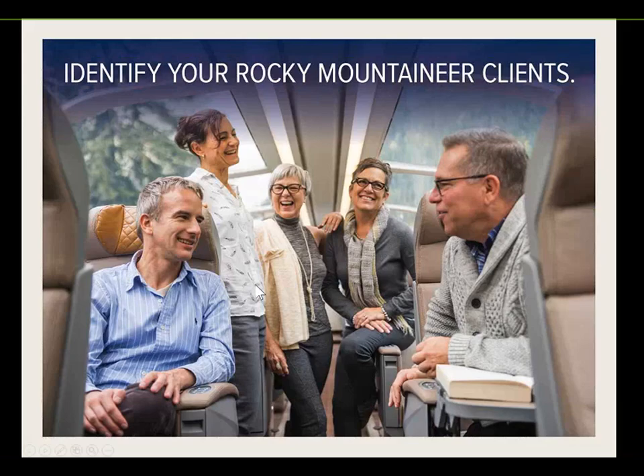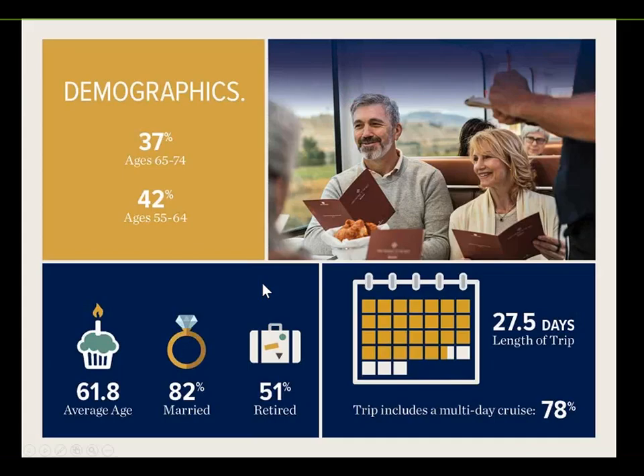A brief overview of Rocky Mountaineer's Australian market demographics: 37% of guests are aged 65 to 74, and 42% are aged 55 to 64. The average age is 61, 82% are married, and 51% are retired. The average length of trips for Australians heading to Canada is about 27 and a half days — no one wants a short trip when it's a 14-hour flight each way.